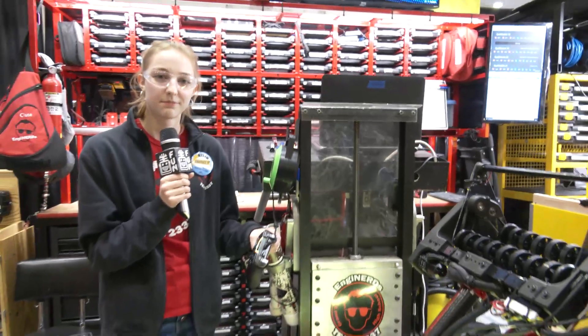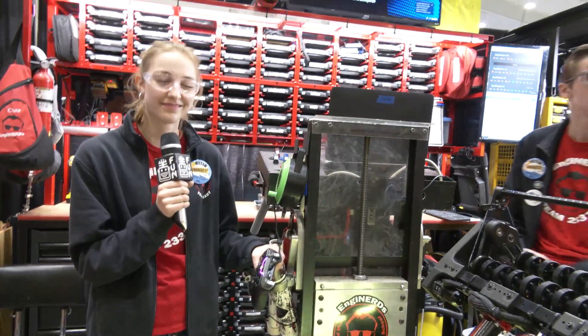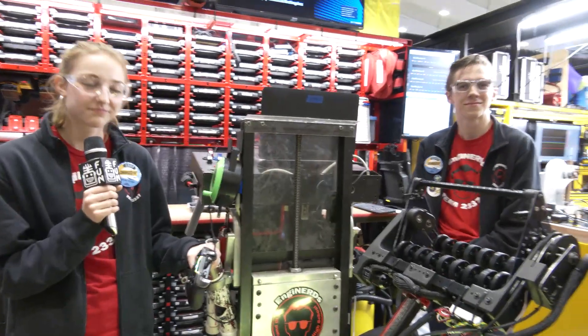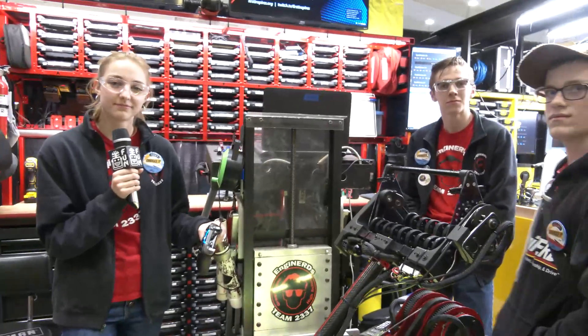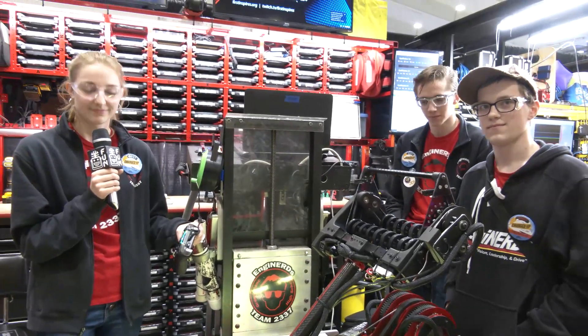Engine Nerds, thank you so much for taking the time to tell us more about your machine. I watched it — it's phenomenal — and I can tell you're super proud of what your robot has been this year. Good luck here at MSC. Hope to see you at Worlds as well, and just keep being awesome. Thanks a lot, Engine Nerds.